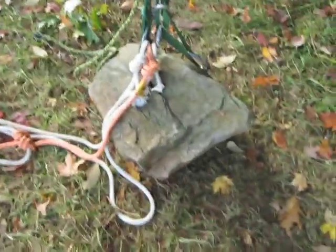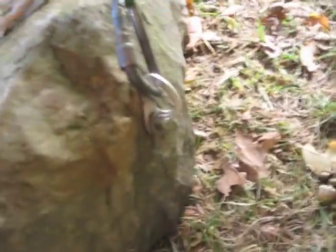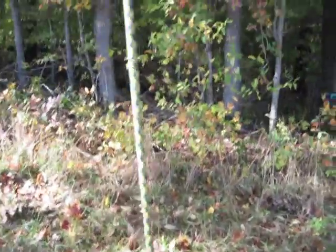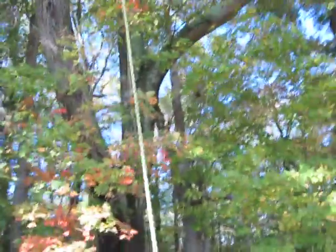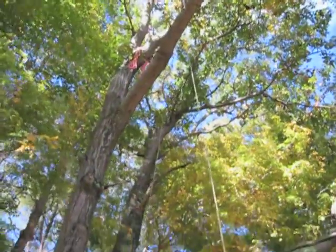Here we are. It's October 1st drop test on Blake's hitch. Here is the rock — a 180-pound boulder bolted by Keith. There's another bolt on the other side. We've got this attached to a haul line that goes up into the tree, and there's David up there.